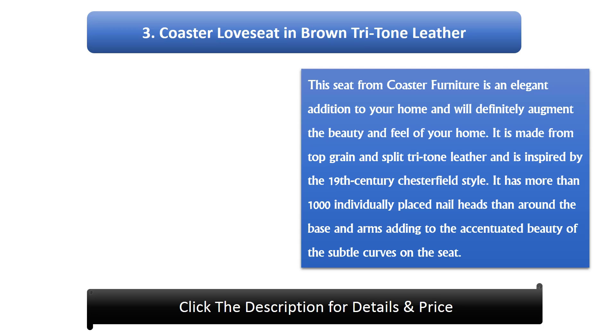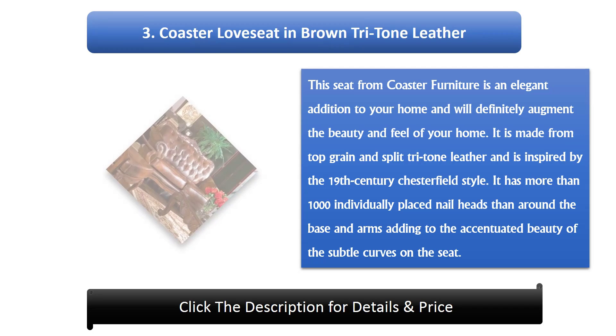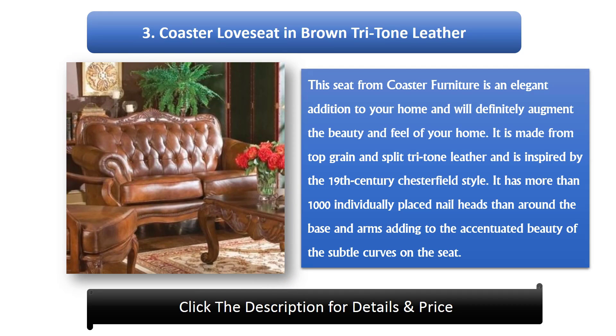Number 3: Coaster Loves It In Brown Tritone Leather. This seat from Coaster Furniture is an elegant addition to your home and will definitely augment its beauty and feel. It is made from top grain and split tritone leather, inspired by the 19th century Chesterfield style. It has more than 1,000 individually placed nail heads around the base and arms, adding to the accentuated beauty of the subtle curves on the seat.